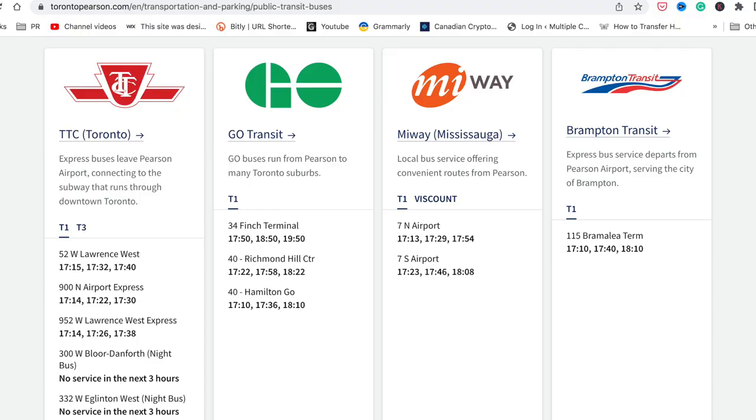At the airport you'll have access to several transit systems: TTC for Toronto, GO Transit which covers a larger area, MiWay for Mississauga, and Brampton Transit. Don't be confused — the only difference between these is the region they cover in the greater Toronto area. If it's your first time, don't worry; it's very simple and I'm going to show you how.